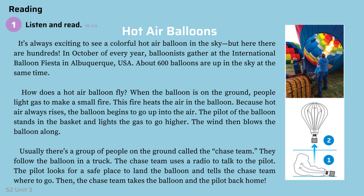Reading. Activity 1: Listen and Read. Hot Air Balloons.